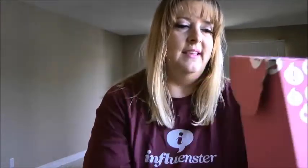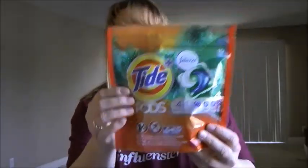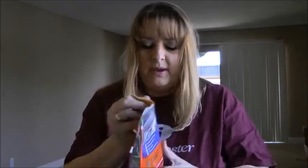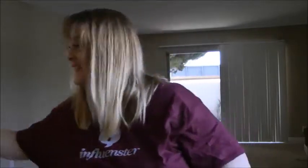Here is the Vox Box. I'm going to show you everything inside. These Vox Boxes are so much fun! The first thing in here was the Tide Plus Febreze — there's a 10-count. This is going to be awesome. It smells so good — almost fruity, very sweet and kind of fruity.